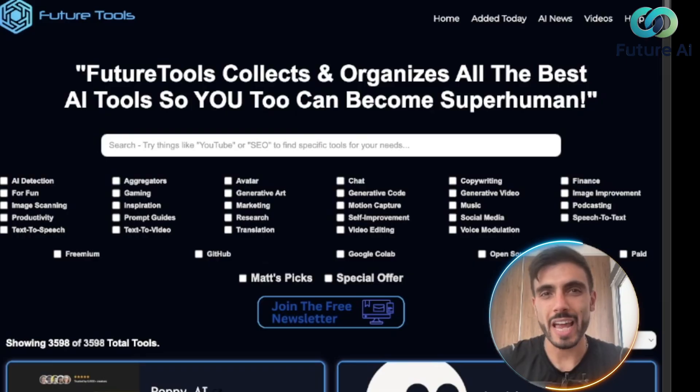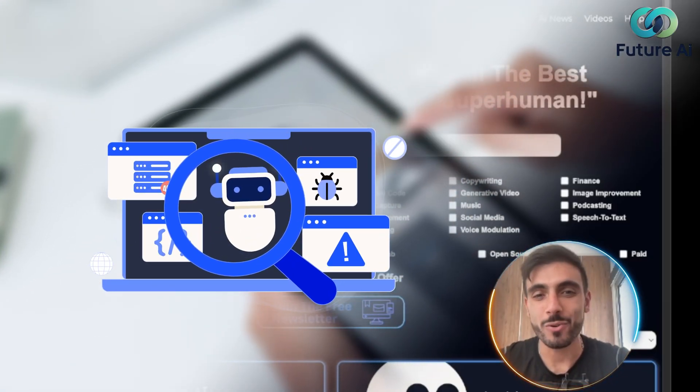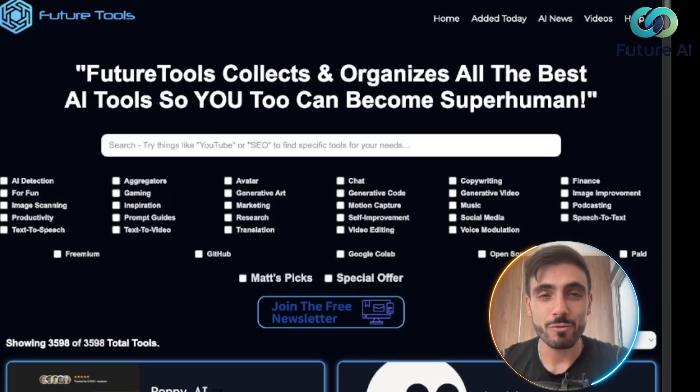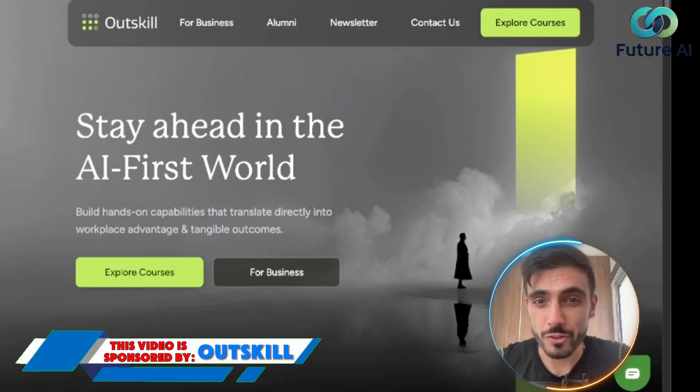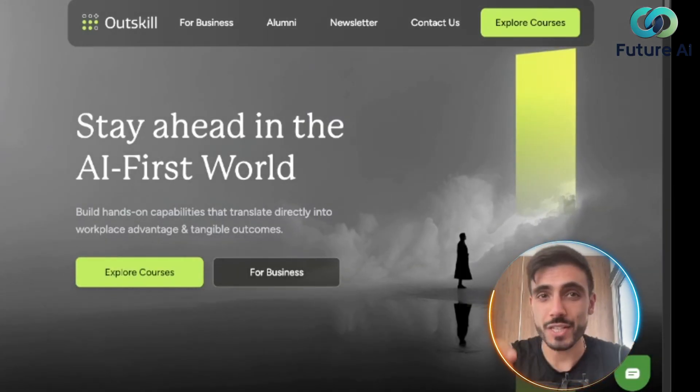You can even discover newly launched tools every single week. It's built for productivity and discovery — no fluff, just tools that actually do work. If you're serious about staying relevant in the age of AI, this is for you.